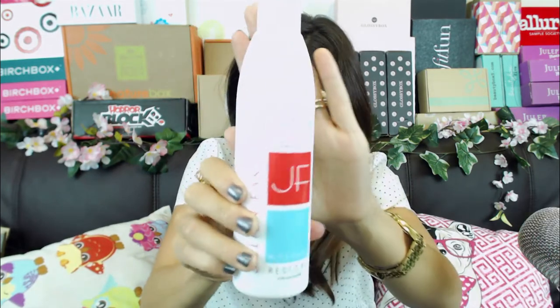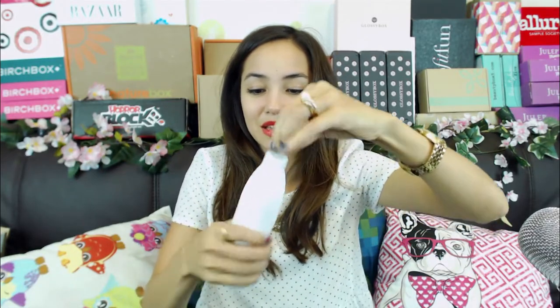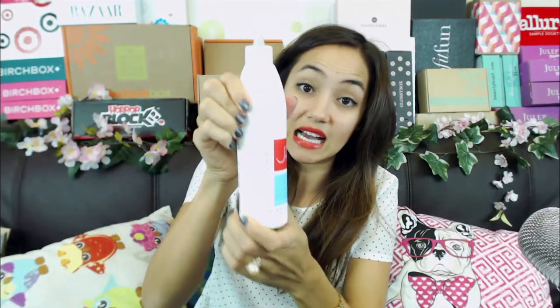First up is this - it's JF Hydrate and Restore, an anti-aging balance for your hair for normal or fine hair. I haven't heard of this brand before. It has this top so you can squirt it onto your hair. It seems like something you'd use for like dyeing your hair or something, but it's to hydrate and restore your hair, which is cool. It's a full-size item, so I like when they send you actual full-size items and not just samples.